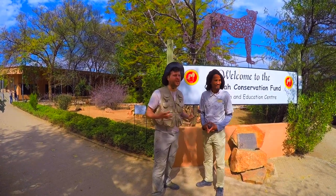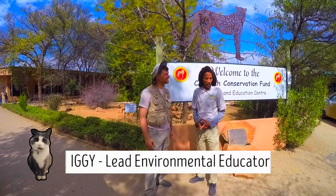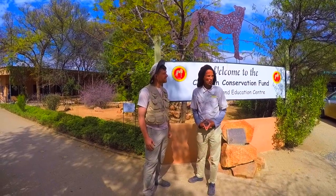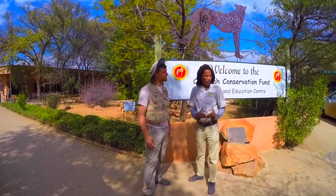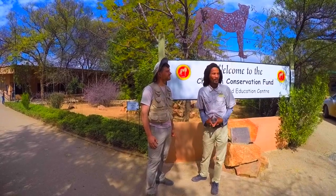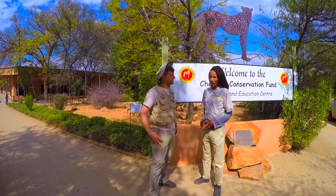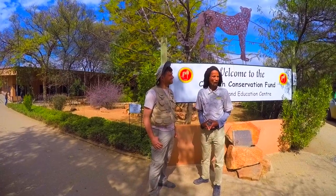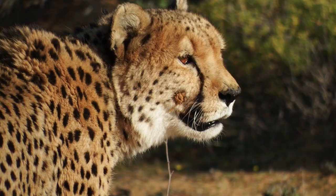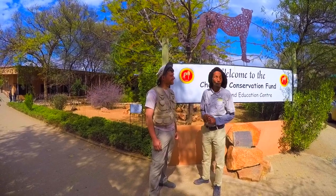Hey there, travelers. I'm here in Namibia at the Cheetah Conservation Fund with Iggy. Iggy, can you tell me what it's like having the coolest job on the planet? Such an amazing feeling. I'm an environmental educator at Cheetah Conservation Fund. I work a lot with community members, school kids and farmers to get them to understand the wonderful, amazing abilities of this cat and how important it is. Especially when you get to see the wow moment in every child's eyes, you just see how they light up.